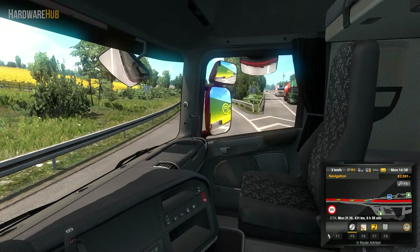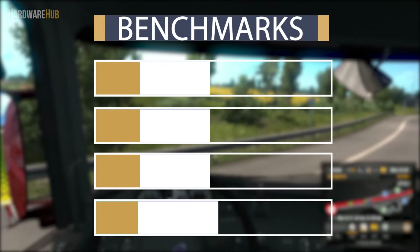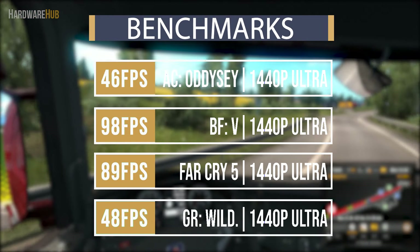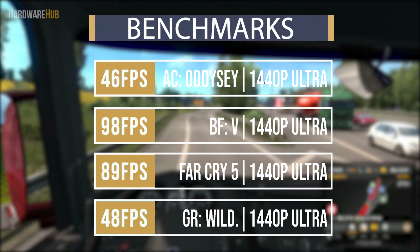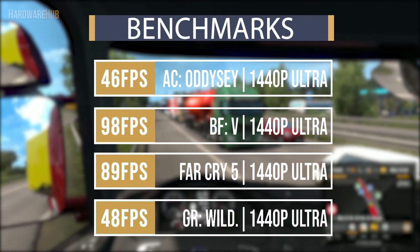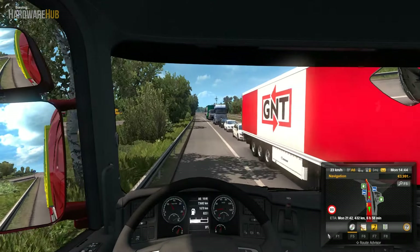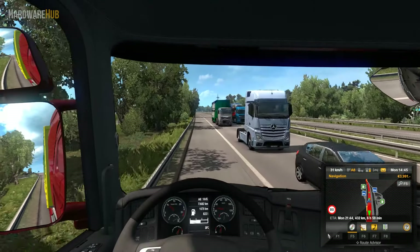Now after seeing the PC build, you're probably wondering how it will perform. In some of the latest games like Far Cry 5 and Assassin's Creed Odyssey, you can easily play at 1440p Ultra. In some games you might not hit 60fps at 1440p Ultra, but you can easily drop the settings to get close to that 60fps mark. Even then, this is an amazing amount of performance especially considering the price.